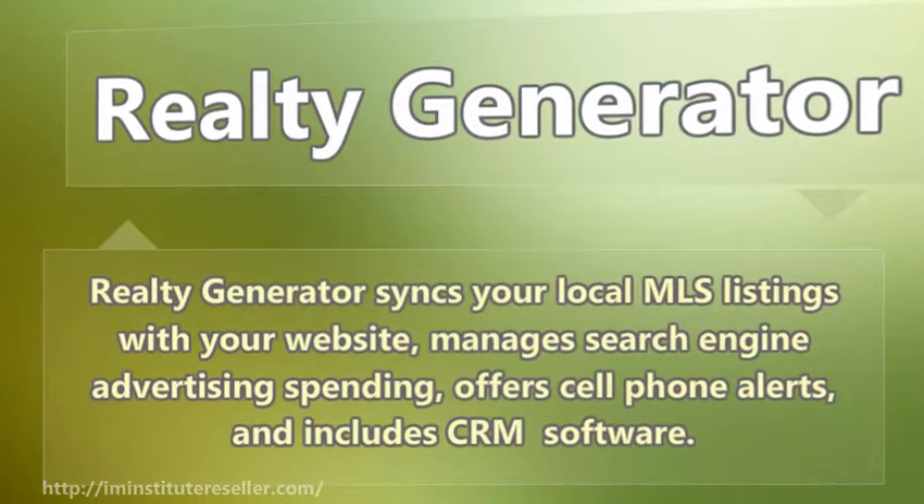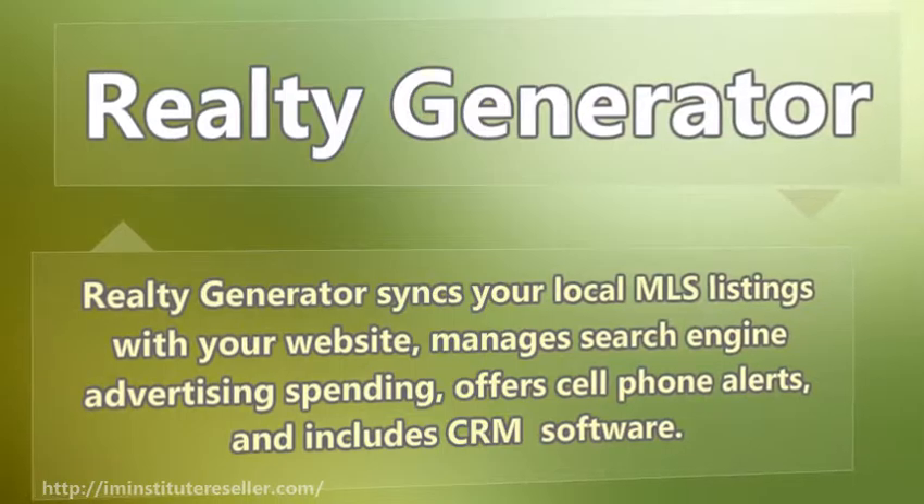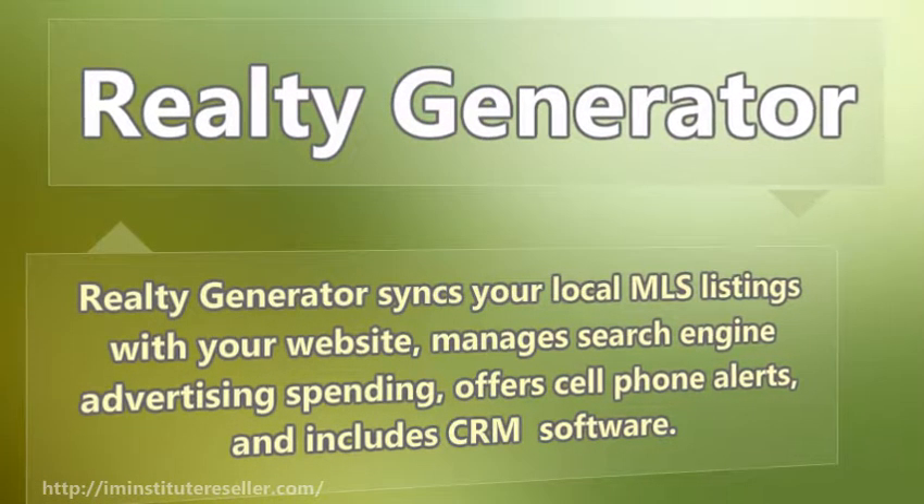Realty Generator syncs your local MLS listings with your website, manages search engine advertising spending, offers cell phone alerts, and includes CRM software.